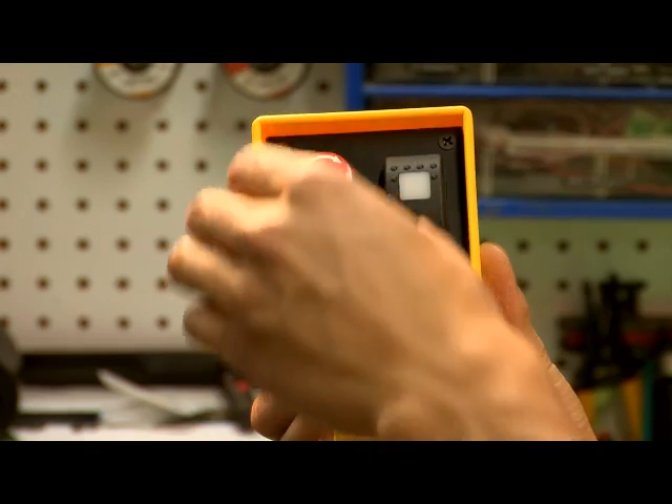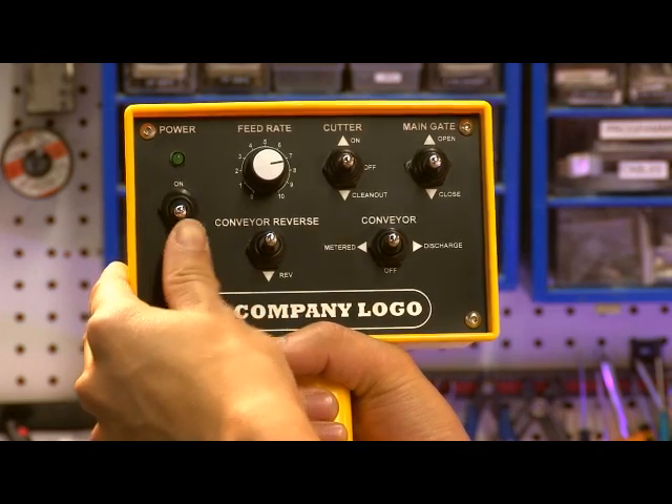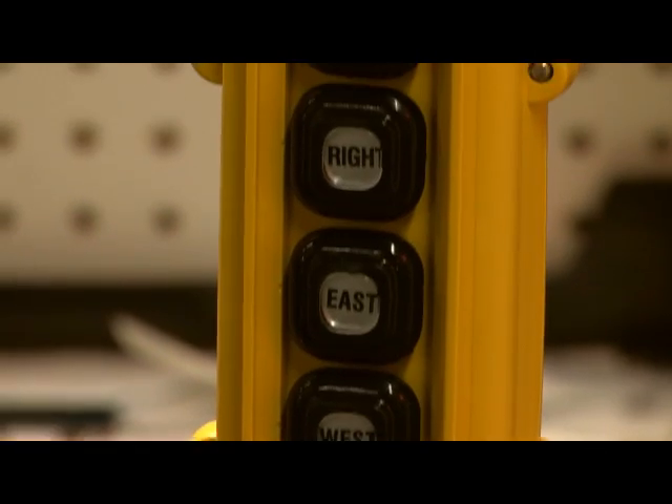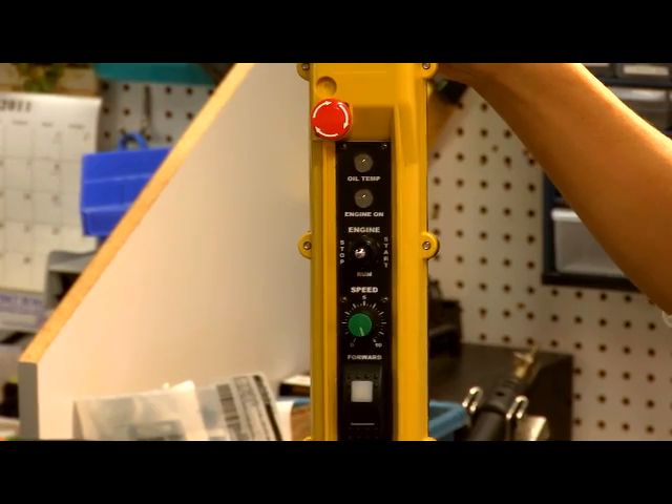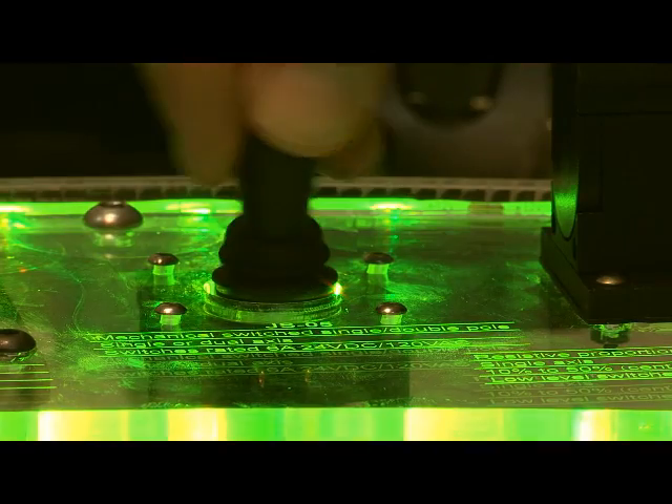For portable handheld applications, Scorpion offers the H and O series of pendant stations. These rugged waterproof units are typically custom-made to order and can include any control that will physically fit in the enclosure. We can supply joysticks in both proportional and switched outputs, in single and dual axis, in full size and mini versions.